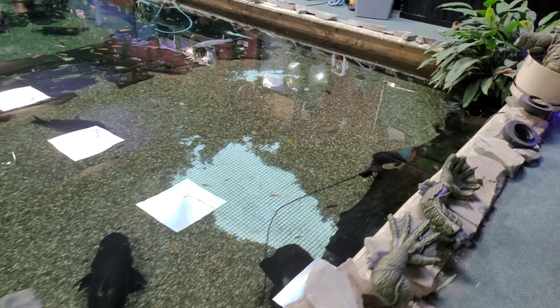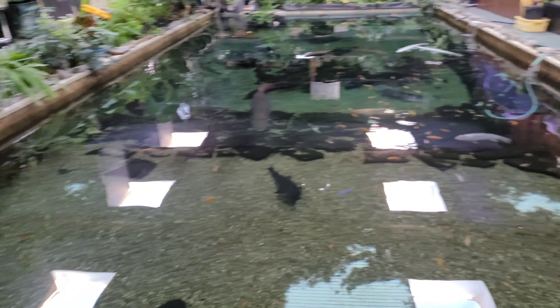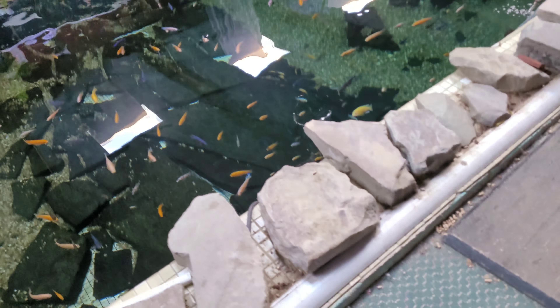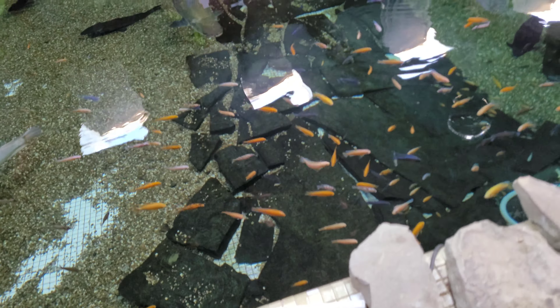I'll get my butt home and show you my tanks a little bit. I wonder if we can get Brutus to have the water for us, because he doesn't do that a whole lot anymore, so when he does it's always cool to see.